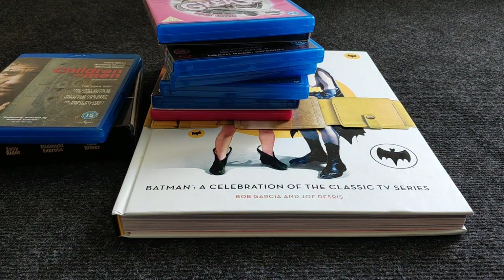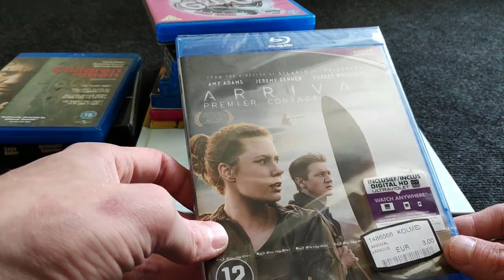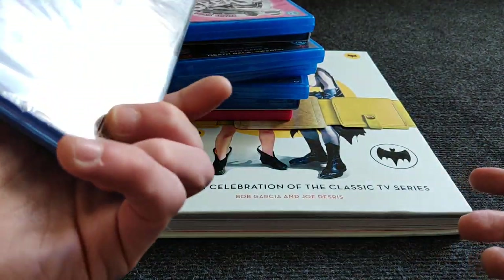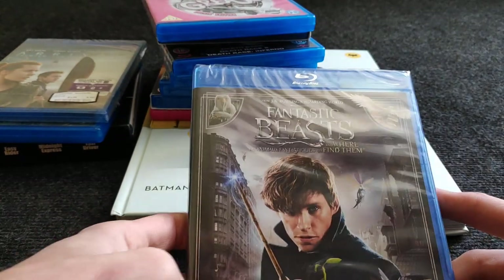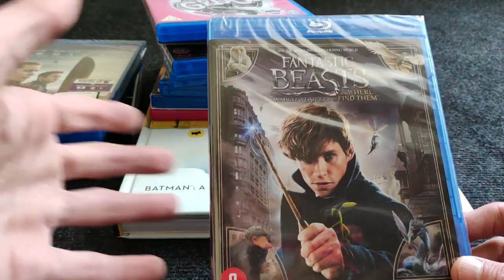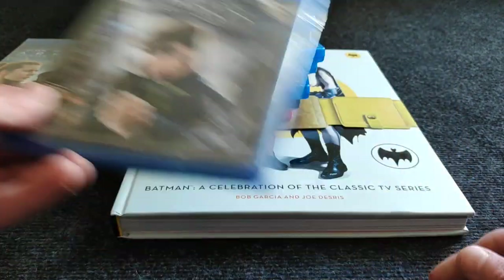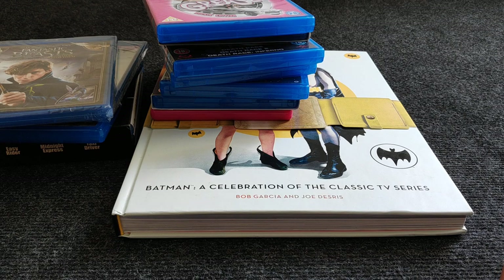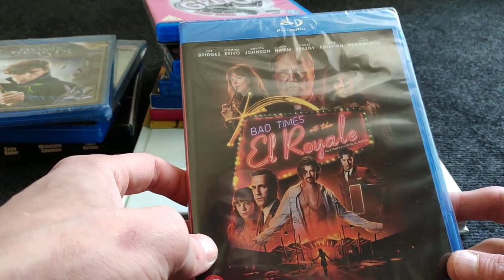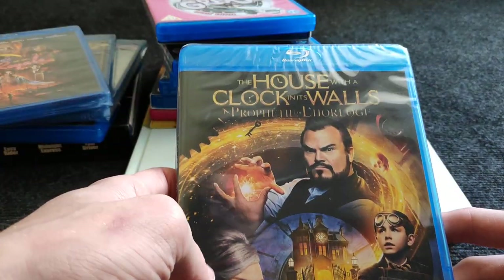A really cheap pickup — Arrival — only paid three bucks, don't know why it was so cheap in the Netherlands. Fantastic Beasts and Where to Find Them — also really cheap. I have the Harry Potter box set and I'll watch the Fantastic Beasts movies all together when the others come out. Then Bad Times at El Royale — I heard great things, seems like a really cool movie I'll really like. And The House with a Clock in Its Walls — cool movie for my small nephews.